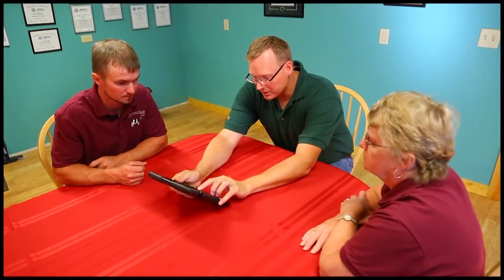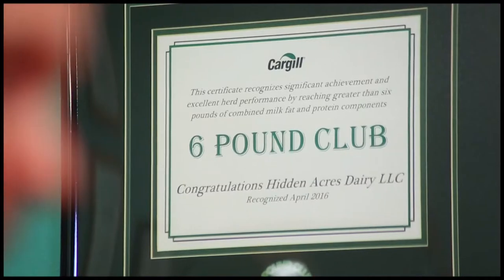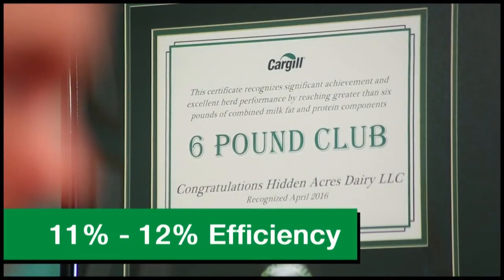Many of the dairies that work with Cargill are producing more than 6 or even 7 pounds of components and achieving efficiency rates between 11 and 12%. Our highly trained team of dairy professionals is ready and able to help your herd achieve these same elite levels of production.